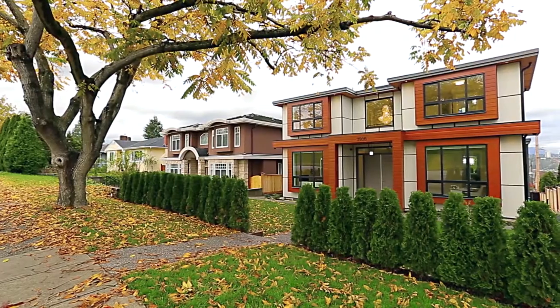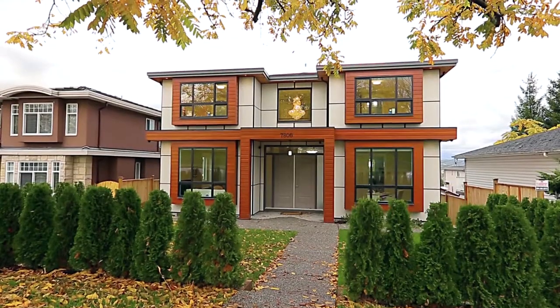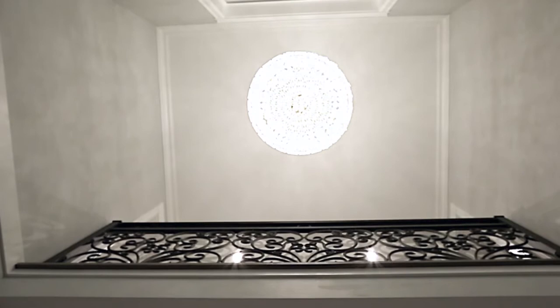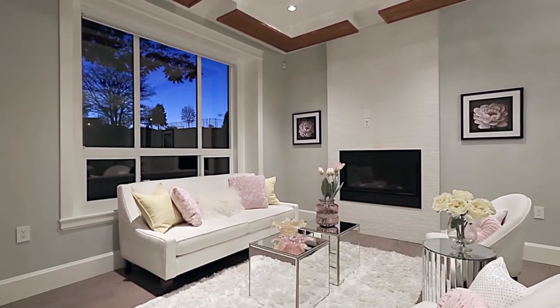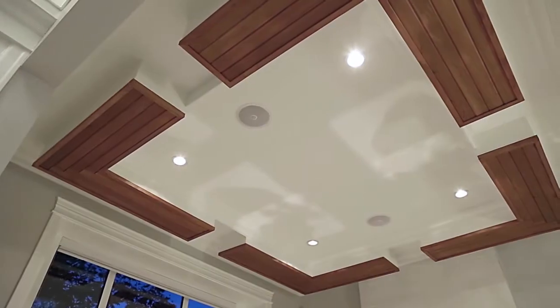Ron Basra proudly presents another spectacular luxury home in an excellent Burnaby neighborhood. From the grand entryway, where high ceilings hold a glittering chandelier, come into your living room, which features a gas fireplace, built-in speakers, and cedar accents on the ceiling.